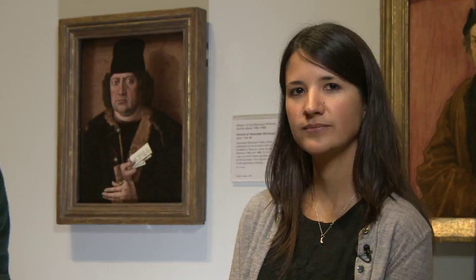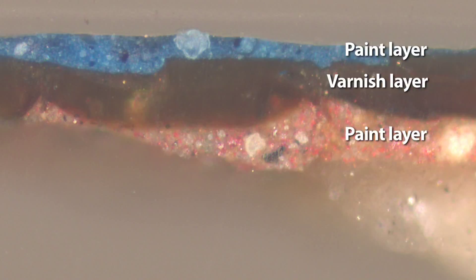The preparation of a tiny cross-section showed that the surface blue paint was over a layer of varnish. Investigation of the pigment identified it as Prussian blue, which was only invented in the early 18th century — around 300 years after the portrait was painted.